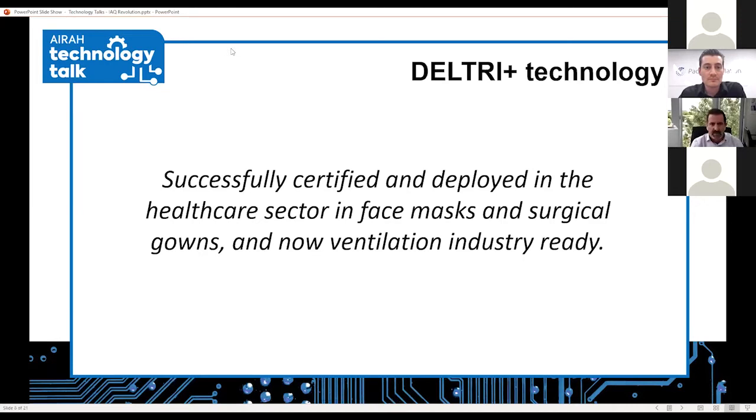Thank you, Alex, and welcome everyone to this afternoon's presentation. We appreciate you giving us some of your precious time. Today we'll talk about Deltree Plus technology, a filtration technology we've been working on for a few months, now readily available to the global market exclusively through Pacific Ventilation. Deltree Plus technology is successfully certified and deployed in the healthcare sector — it was used previously in face masks and surgical gowns, and the success of that application is now being brought to the ventilation industry.